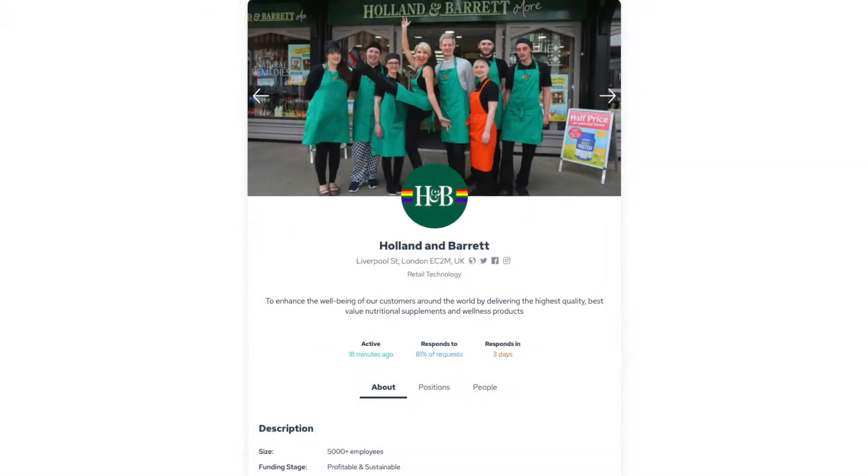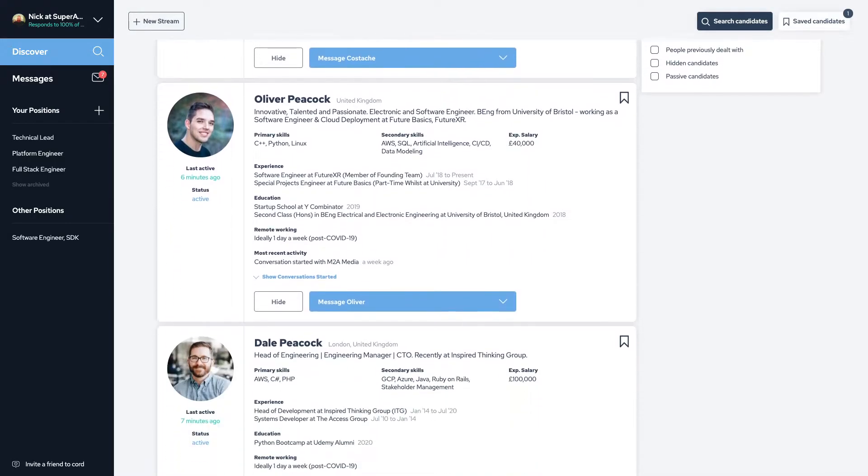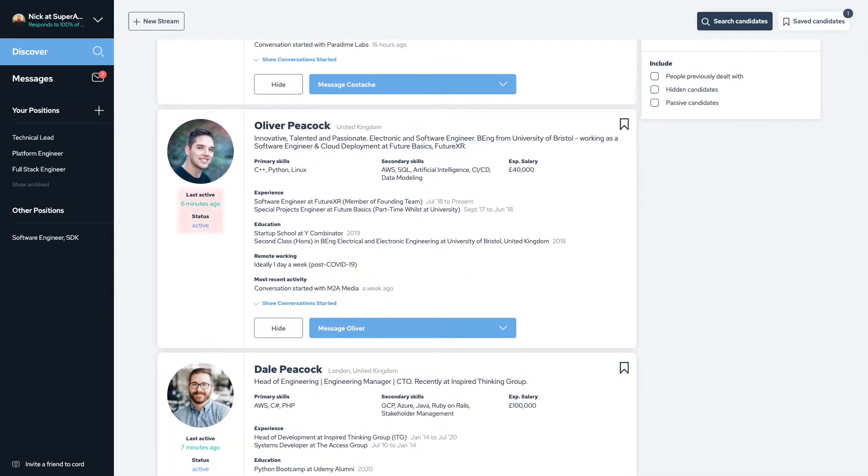We've used Cord with a few clients, but the two most obvious companies to talk about are Super Awesome and Holland & Barrett, whereby they've had to hire 20 to 30 engineers in a short period of time. The problem we have is more around engaging and getting the candidate to enter the process. Cord was a good place to go because it enables you to move quickly — candidates were already engaged and had already taken their first steps to finding a new job.